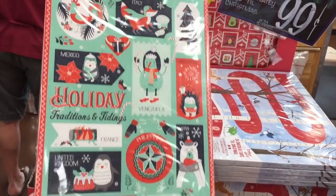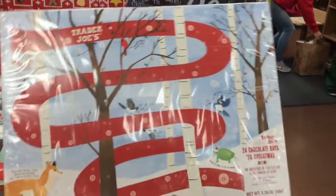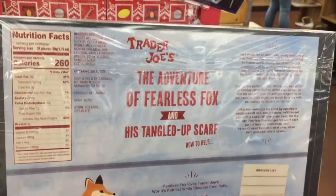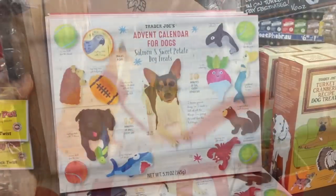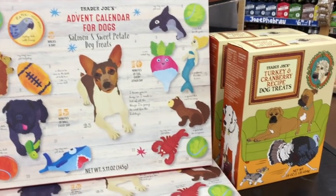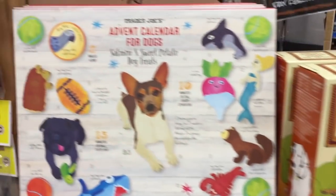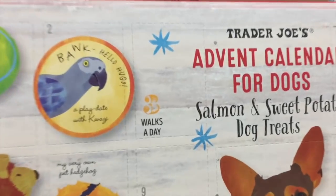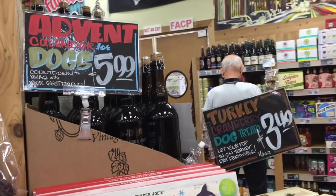They have advent calendars for 99 cents — I'm not expecting anything extraordinary but the packaging is always so cute. It's called 'The Adventure of Fearless Fox and His Tangled Up Scarf.' They also have dog treats — turkey and cranberry recipe — and an advent calendar for your dog with salmon and sweet potato dog treats included. That's $6 and $3.50 respectively.